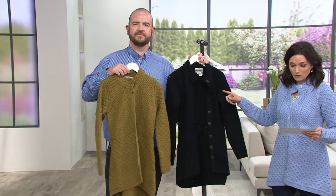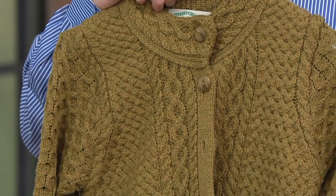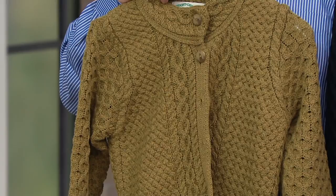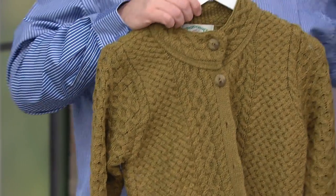The olive, available from double extra small through extra extra large, and black from small to extra large, is sale priced at $127.98 — that's a $21 savings, gone at the end of the day. Pick that up now for an easy pay of $32. It's the Aran Craft marina wool high-low button front sweater.